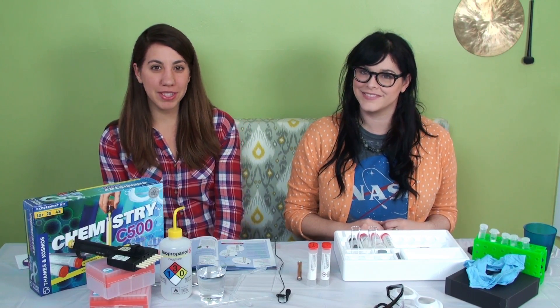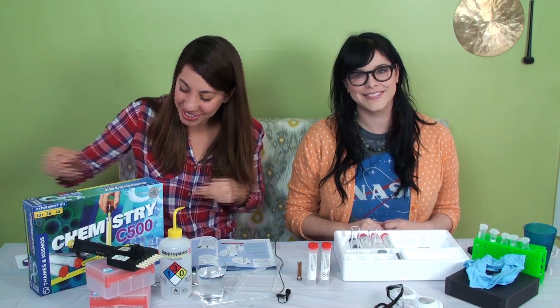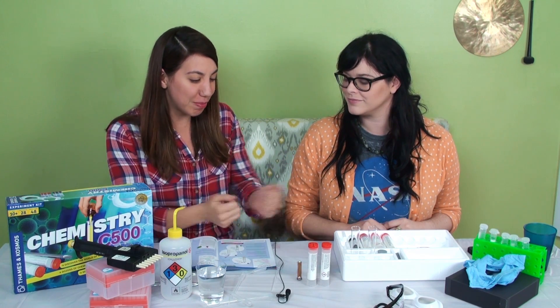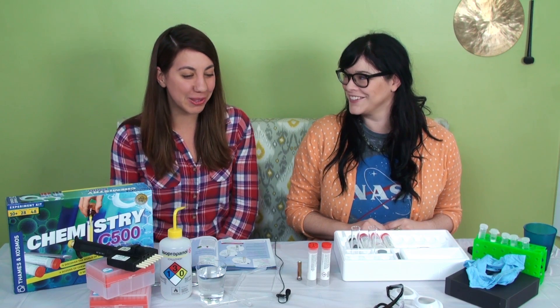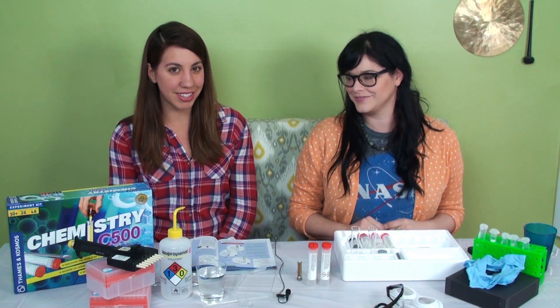Hey everyone, and welcome to another episode of At-Home Science with Friends on Everyday Science. Today I'm here with my friend Stephanie Pressman, and we're going to be doing a chemistry C500 experiment. We're making Prussian blue today — otherwise known as Parisian blue, or Perugian blue. That was one artistic interpretation.